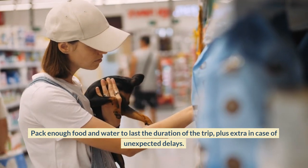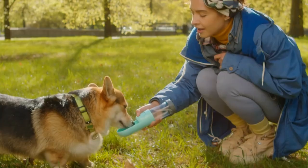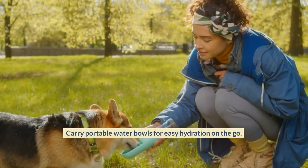Pack enough food and water to last the duration of the trip, plus extra in case of unexpected delays. Carry portable water bowls for easy hydration on the go.